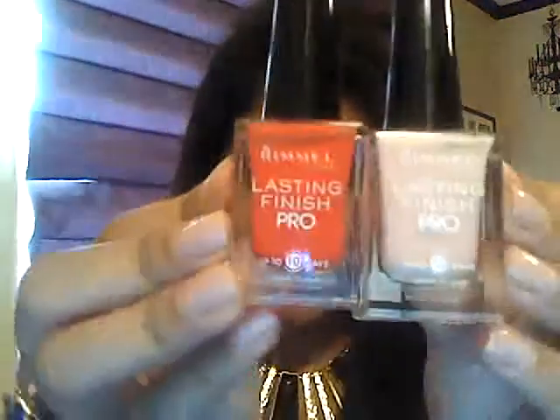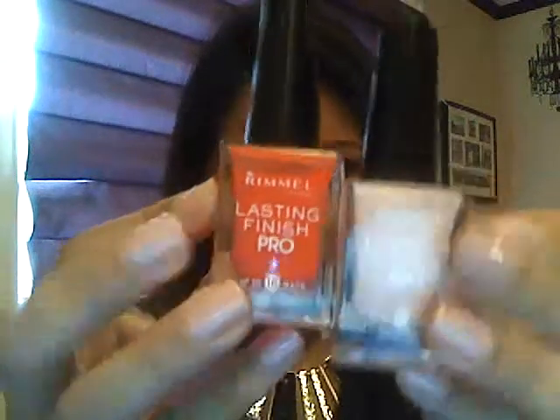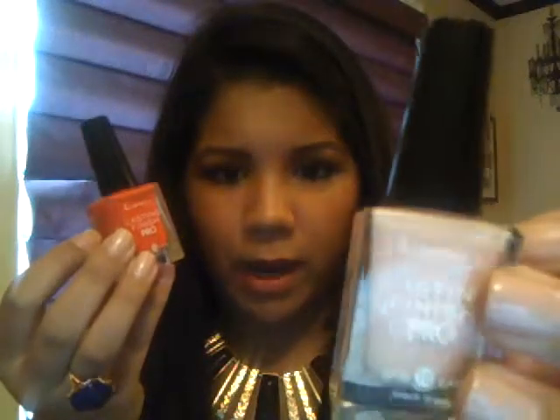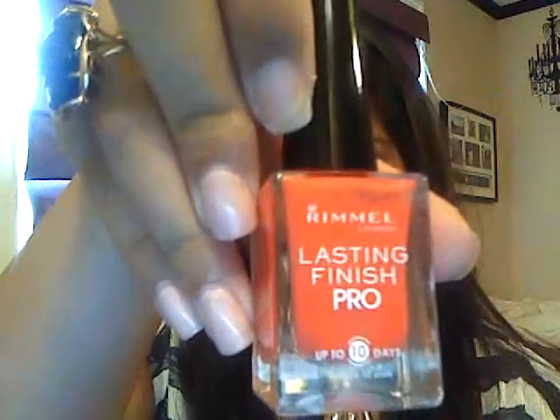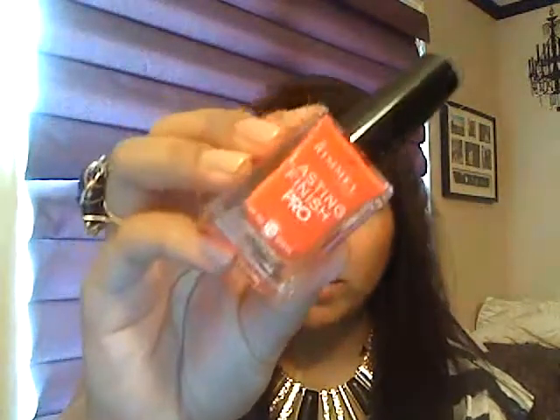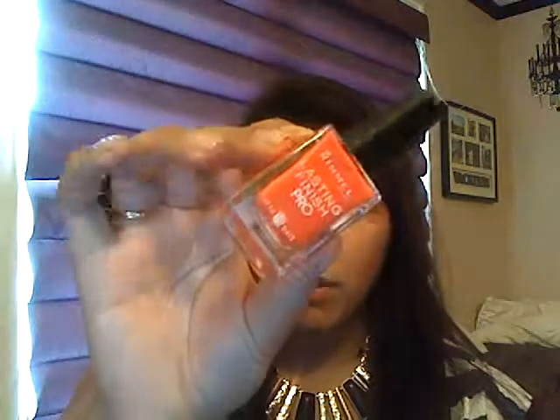I want to touch on some nail polishes that I've been digging lately. I got these nail polishes from Target — they're Rimmel London Lasting Finish Pro. The pink one is called Pink Bliss in number 305, and this one is Orange Sunset number 310. Amazing colors. I heard this one actually reminds a lot of people of OPI's Cajun Shrimp. I haven't compared them yet, but we'll have to wait and see.